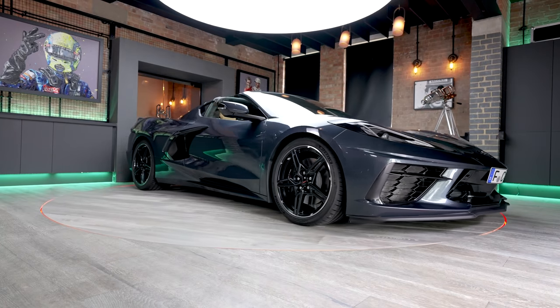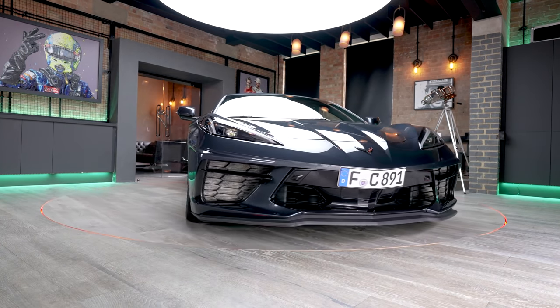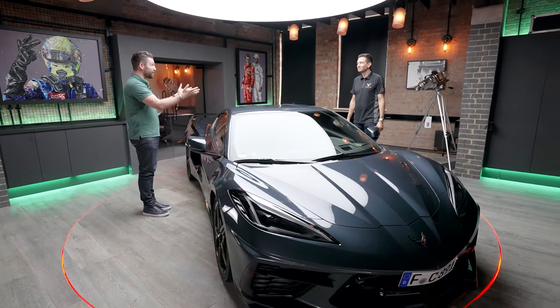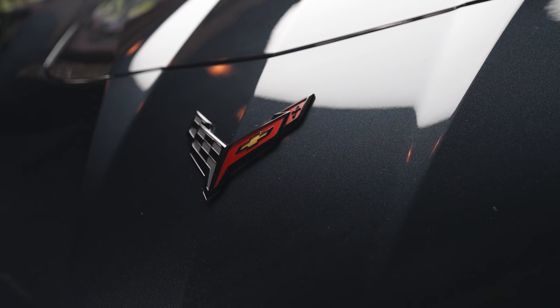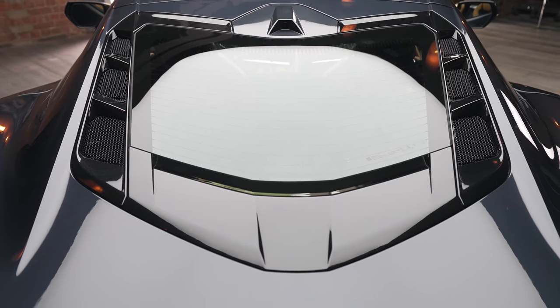Great to be here and great to bring this car to you — look at this. Normally when we stand in front of brand new cars I have to digest all of the info from a press release. We very rarely have someone who's literally been behind the wheel of this car. So first of all, what's it been like developing the first mid-rear engine Corvette?